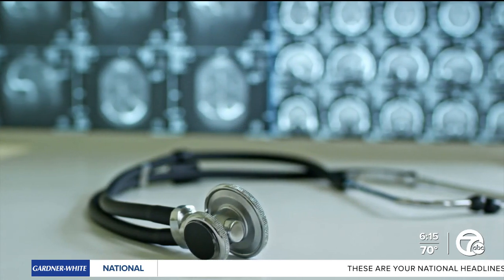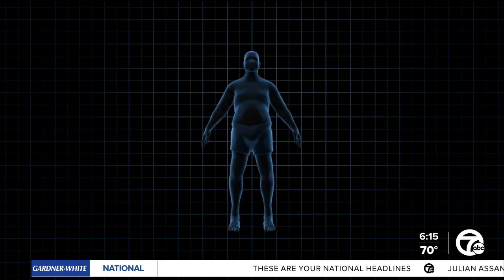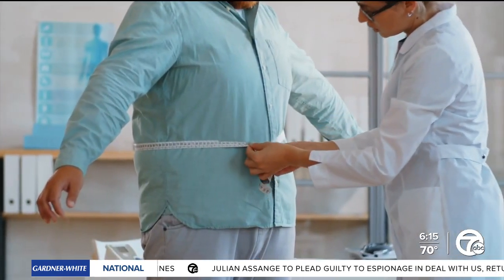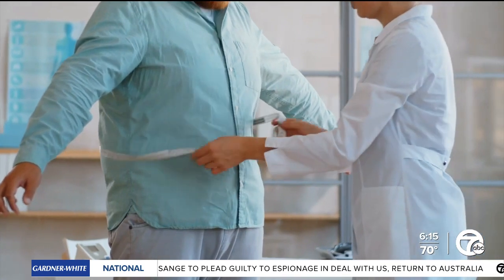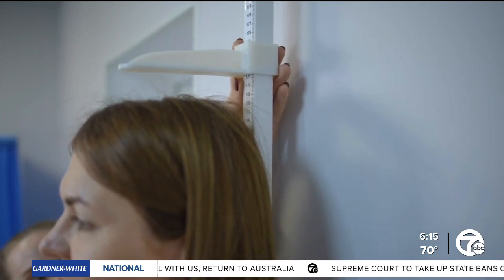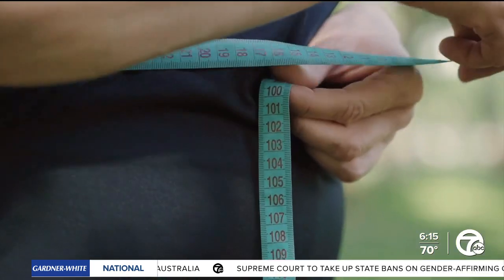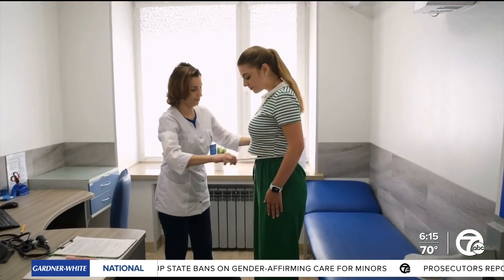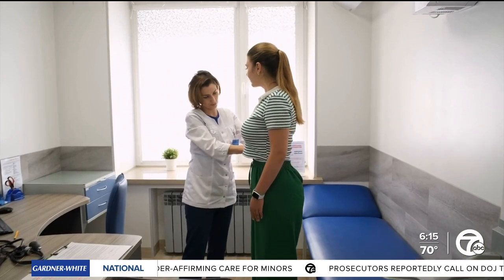Dr. Zina Arufe, a pediatrician and obesity specialist, says this is where the body roundness index may have an advantage. The BRI focuses on waist circumference and height, removing the weight calculation. By incorporating waist circumference, BRI better accounts for troubling visceral fat, which has been linked to high blood pressure, heart disease, diabetes, and even some cancers.